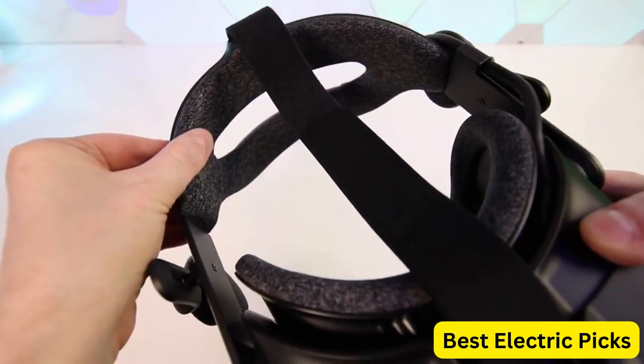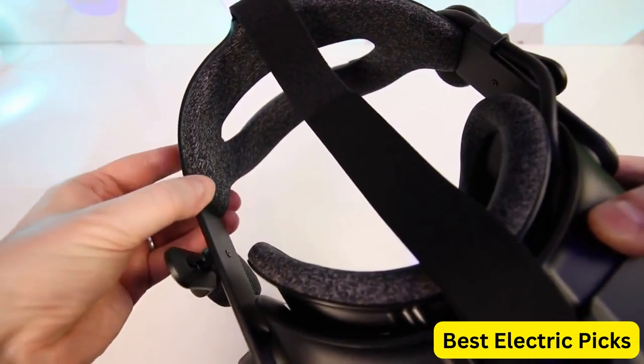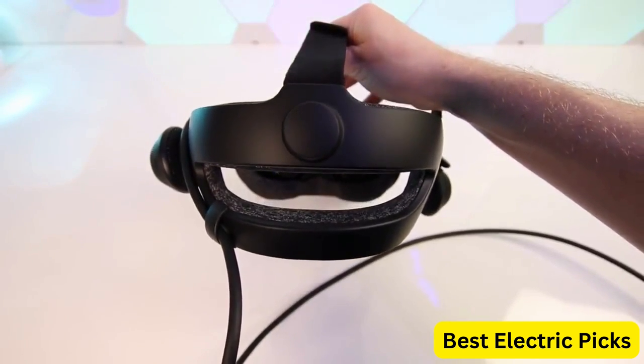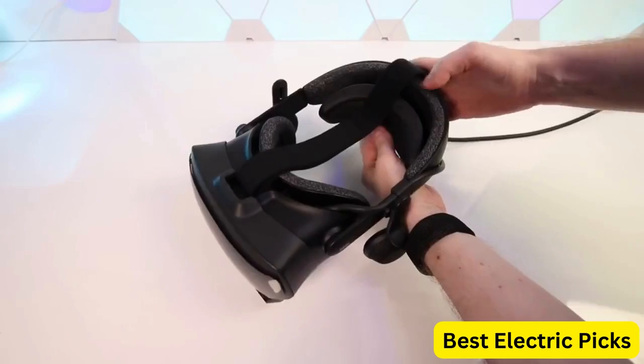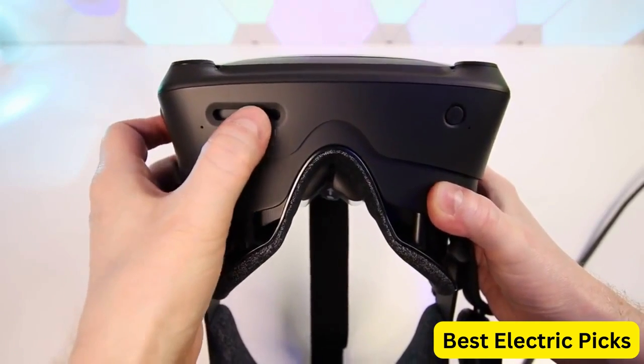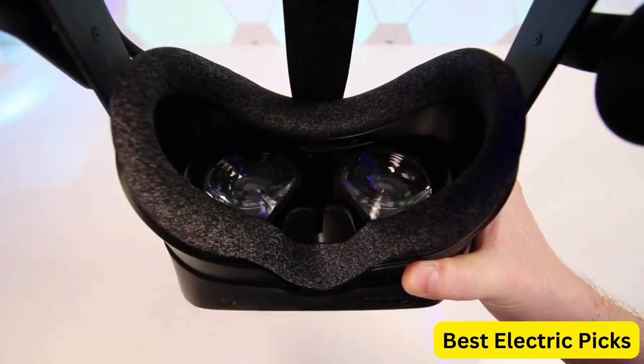The two base stations allow for precise tracking of your movements, making it feel like you're truly in the virtual world. The two controllers are also highly advanced, with responsive finger tracking, precise motion sensing, and ergonomic design. Overall, the Valve Index Full VR Kit is the ultimate package for anyone looking to experience VR at its best.